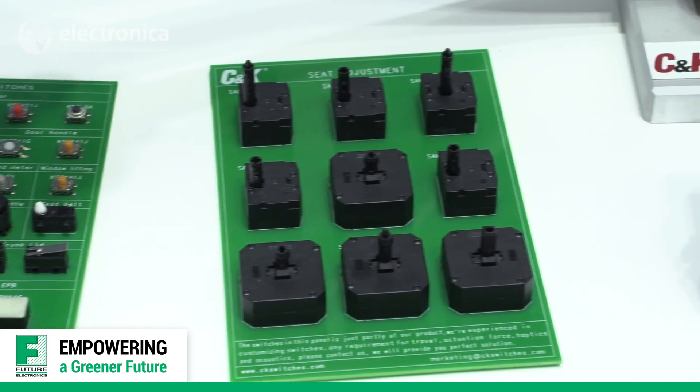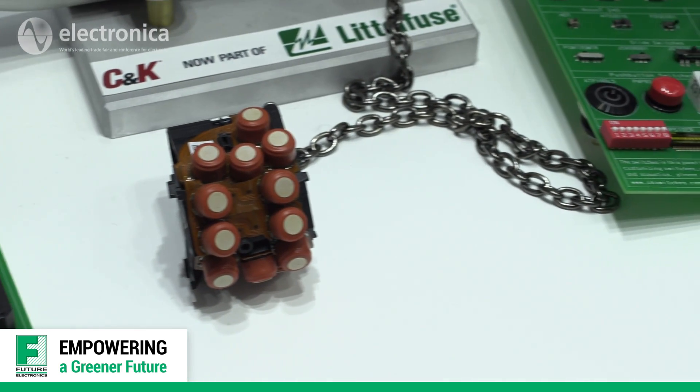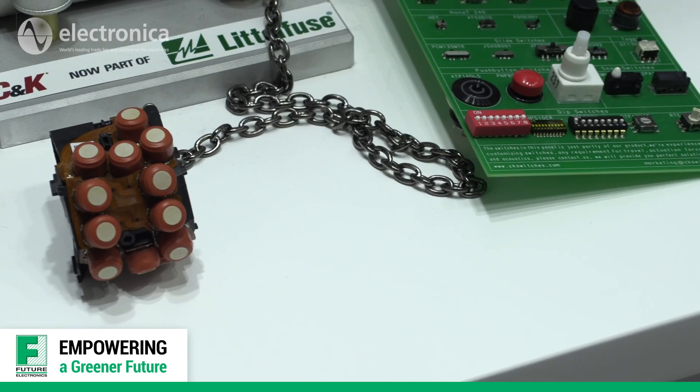CNK also provides interconnect solutions. As you can see, those are connectors for aerospace applications.